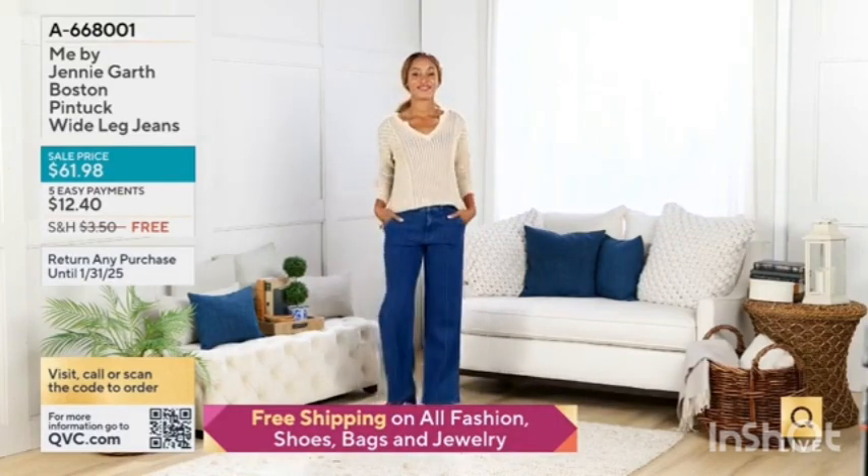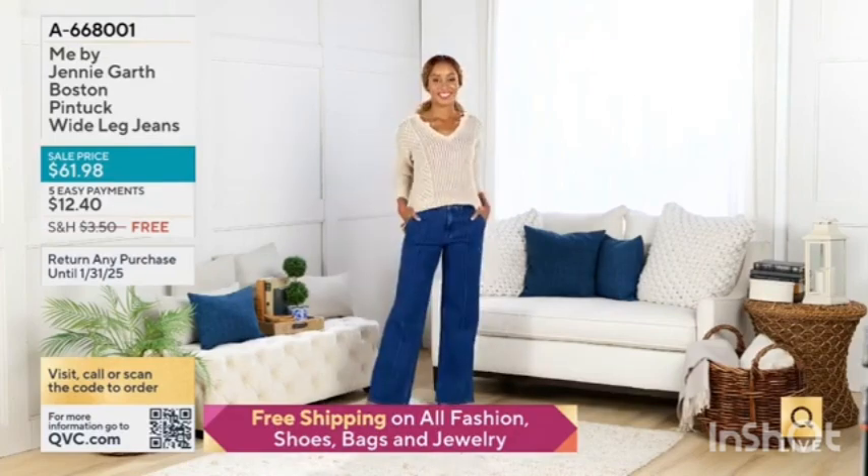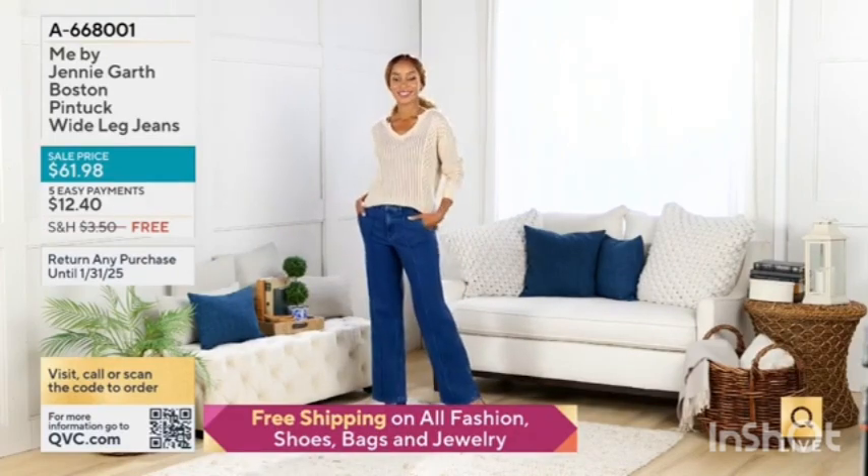We'll talk to Jenny about these. If you've been looking for a really great pair of wide leg jeans, love that Pintuck center seam — it makes everybody's legs look long.